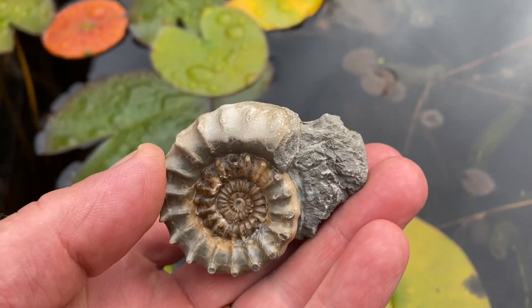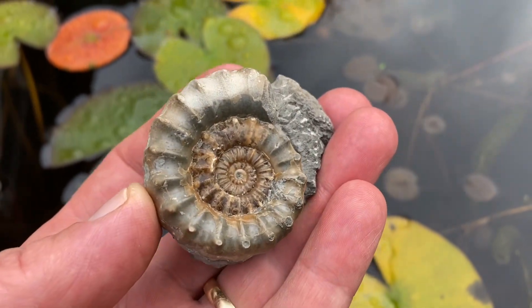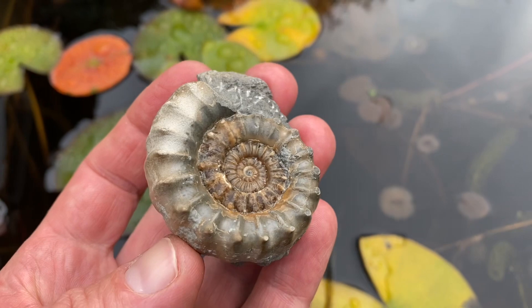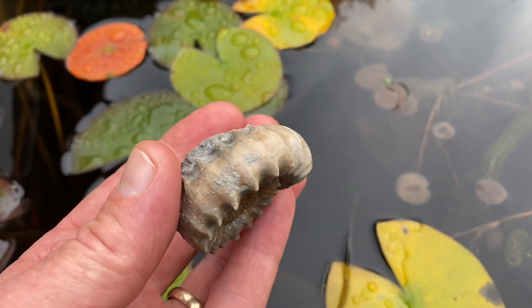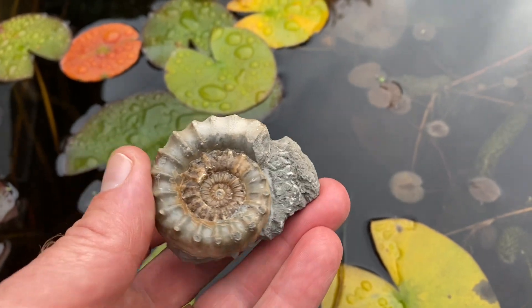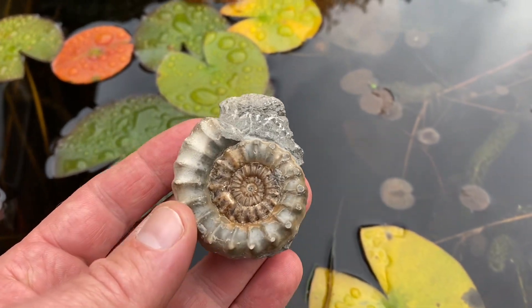Here's a lovely little ammonite preserved in limestone matrix with sharp spikes - those spines you can see are called Zyphoroceras. That ammonite was nicely prepared by Mike Harrison and preserved in calcite.